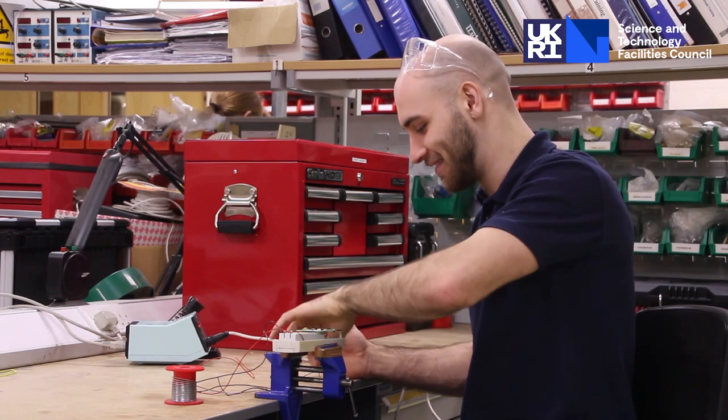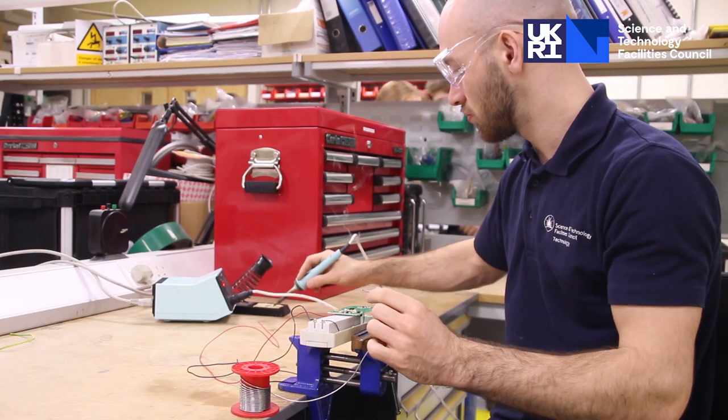My name is John Byrne. I've recently completed my electrical apprenticeship and I've been taken on as an electrical technician at Diasby Labs.